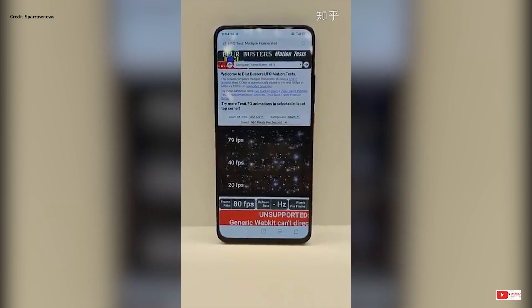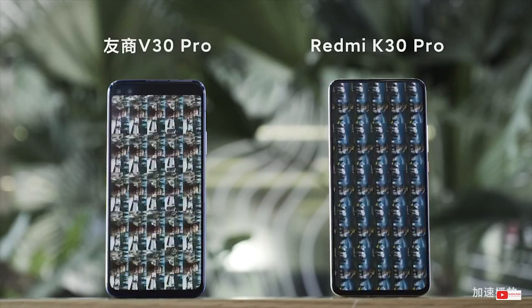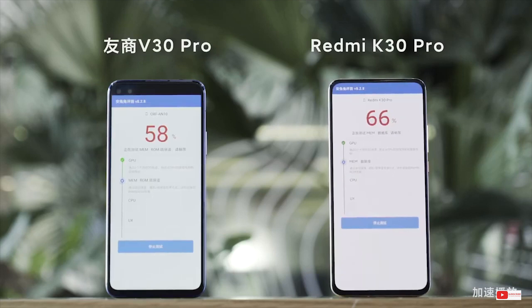A higher refresh rate allows for smoother transitions and an overall smoother experience of using a phone, while mostly useful in games, especially the ones that support over 60fps.